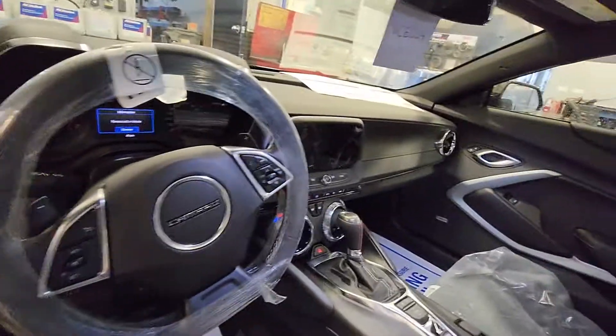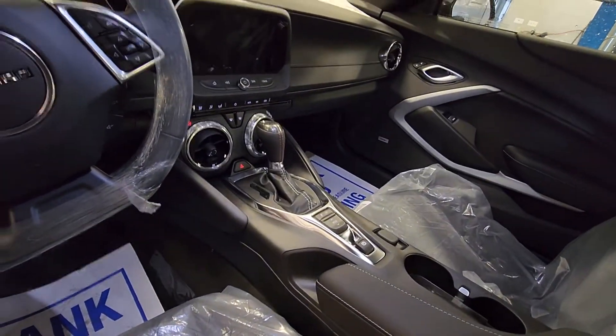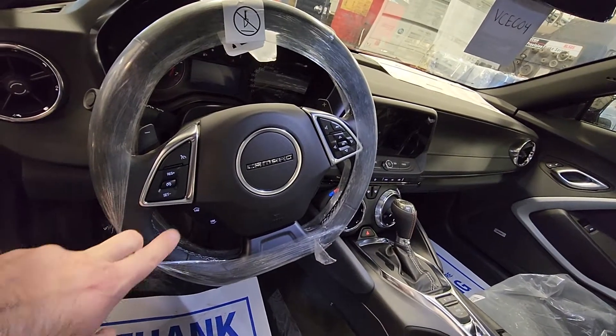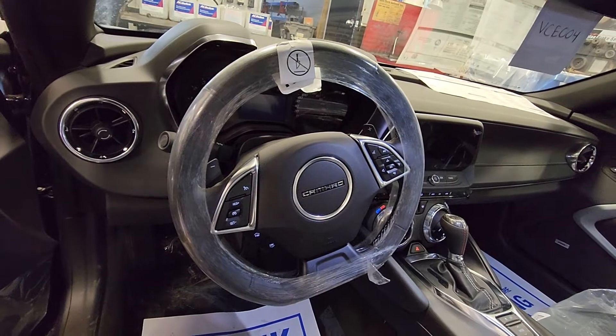Inside looks just like the ZL1 again, so it has the mode selector switch. It is automatic, leather-wrapped steering wheel. All your favorites: cruise control, your Bluetooth — it's all on there. Everything is integrated.